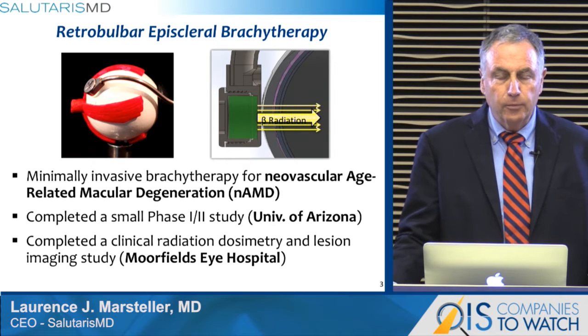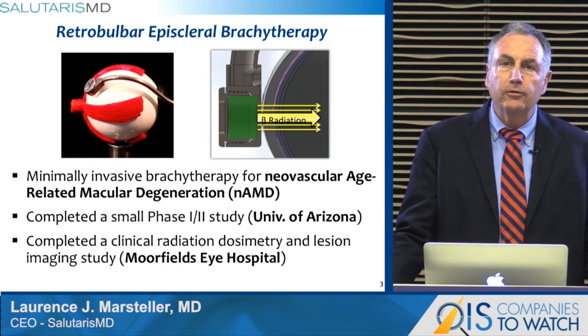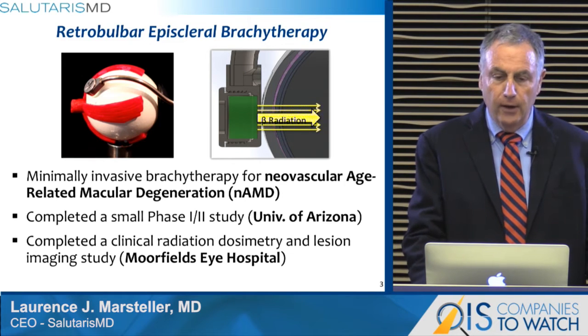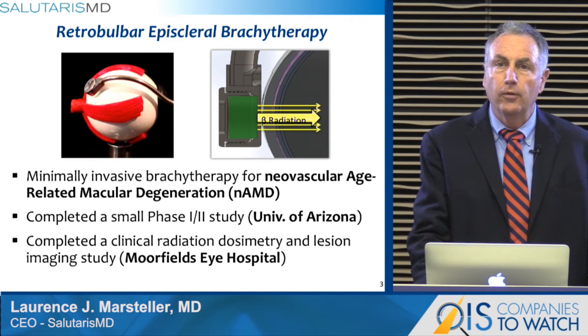The device is placed onto the retrobulbar episcleral area, overlying the neovascular AMD, and the radiation is projected through the sclera to the target tissue, delivering 24 Gray of radiation.